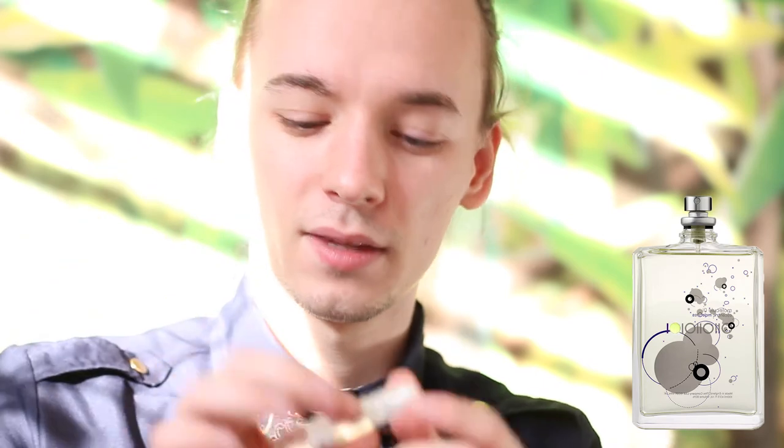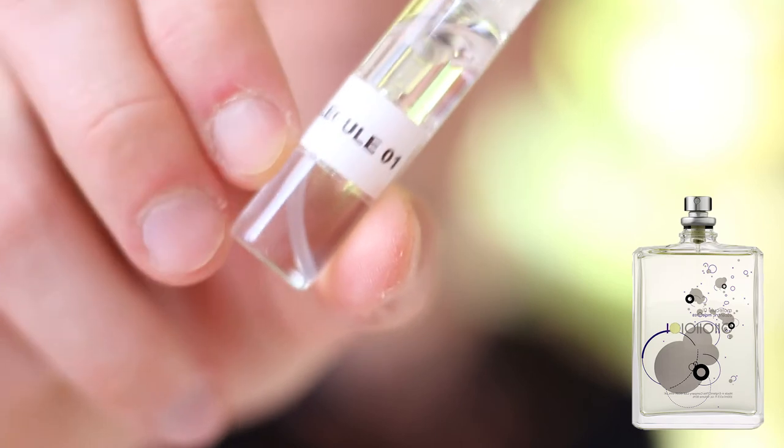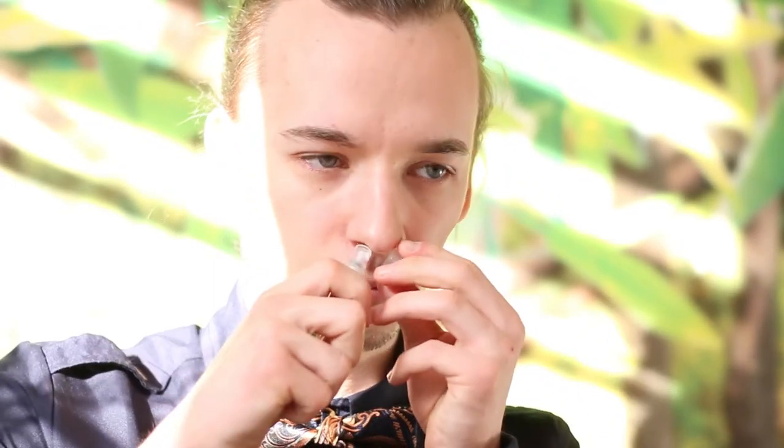Next up is Molecule 01 — also a decant from a friend. Molecule 01 is such an interesting concept simply because it has only one ingredient: iso e super, which is a chemical somewhat similar to ambroxan. It has a woody smell.